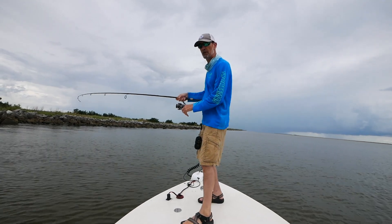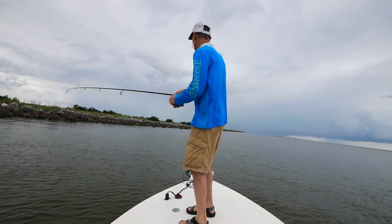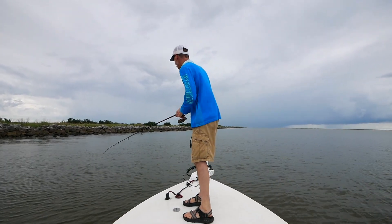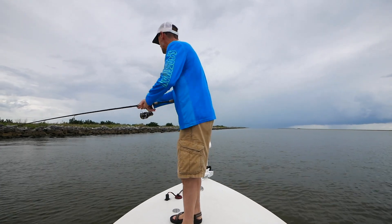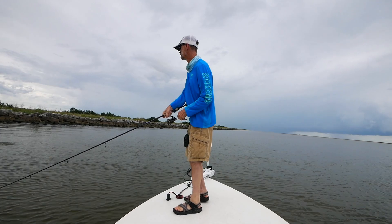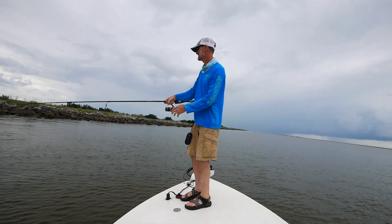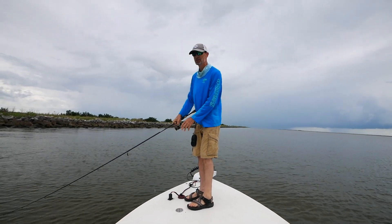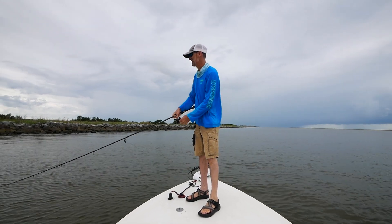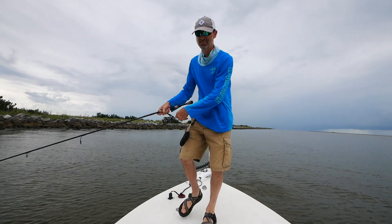That's a nice one, John. I'd better get the net. That's a big one. That's a bigger fish. No doubt. That could be a 19 to 20. Acting like a big one. It's running. There it is. That's a nice one coming in. Nice trout. Look at that big dude. It's a fat trout, John.